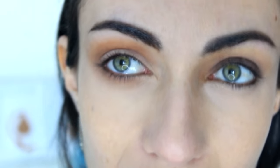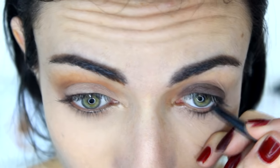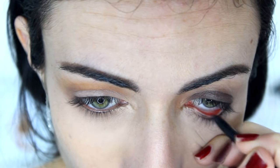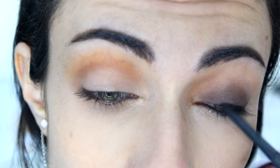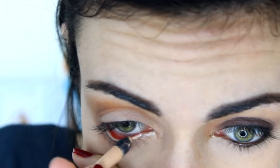Dark liner closes the eye area, so for the smaller-eye side I'm using a dark black pencil on my waterline — that will narrow down the eyeball space and close the eye. I'm also applying a little on my upper lash line, lining it somewhat messily. I'm stopping right at the outer corner because I don't want to extend the eye area with a wing, and this dark shade really closes up the eye and makes it look smaller.